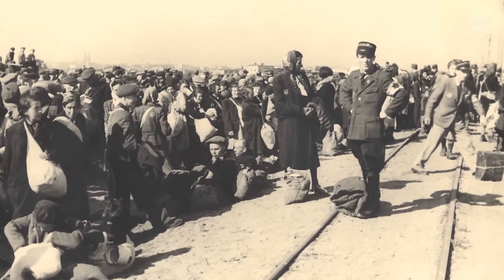When the liquidation of the ghetto began in 1944, Ross decided to bury his archive into the grounds of the ghetto so it could be dug up later and bear witness to the persecution of European Jews.